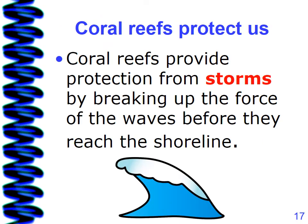Coral reefs protect us. Coral reefs provide protection from storms by breaking up the force of the waves before they reach the shoreline.